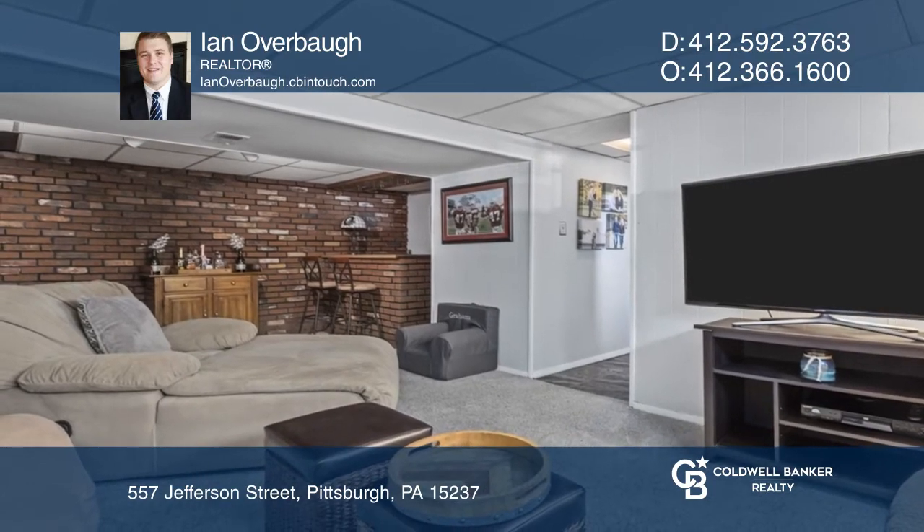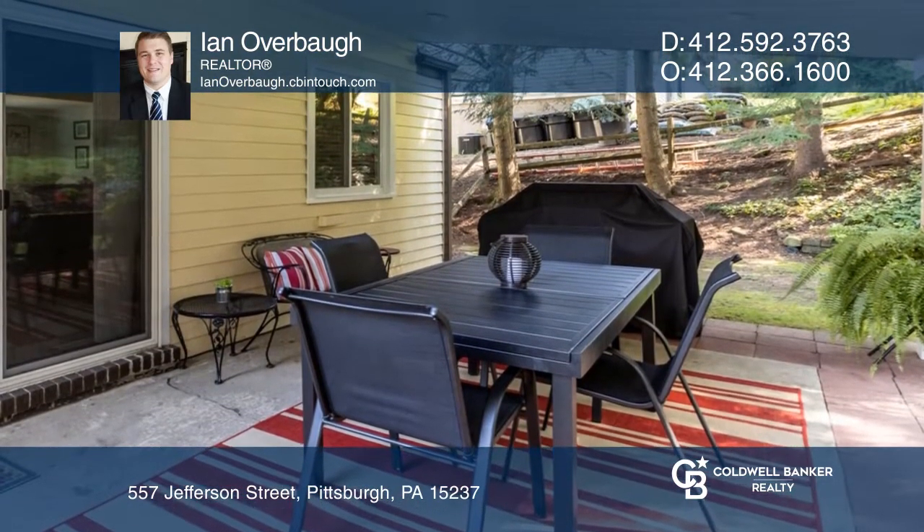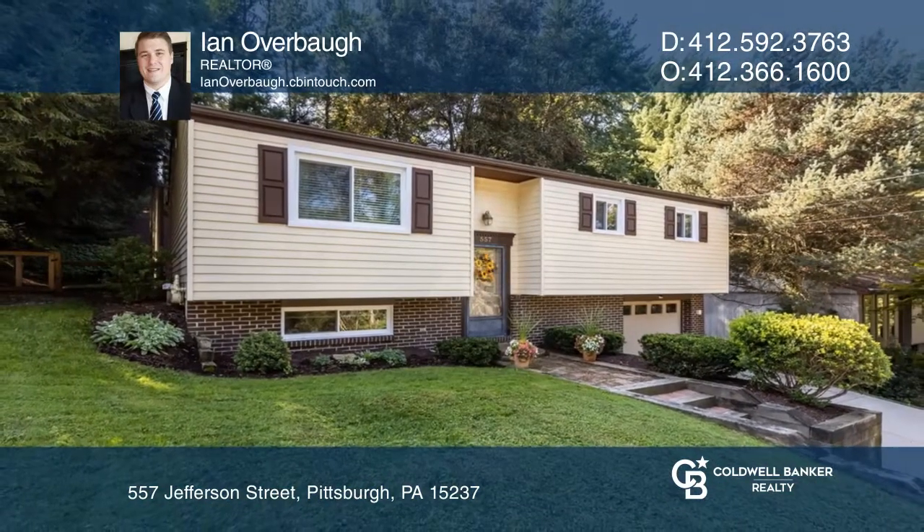The fenced-in backyard has a covered patio and a newly rebuilt shed. Ready to take the next step in obtaining your future home? Contact Ian Overbaugh to find out how.